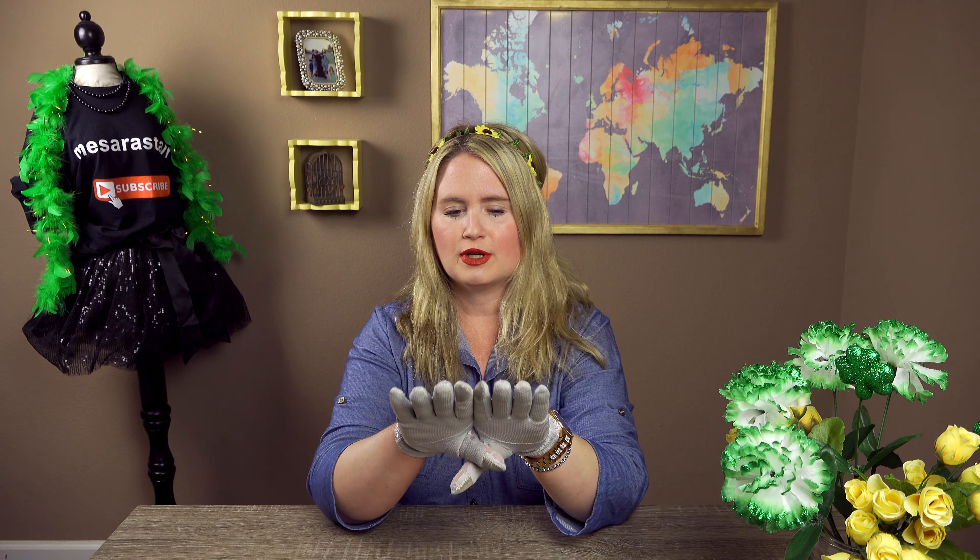They have different colors that they come in and I think they were like $7.99. So I'm going to go ahead and get started. I went to Dollar Tree and I want to show you what I got.